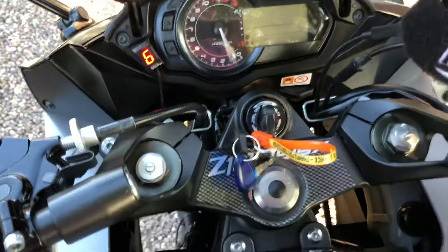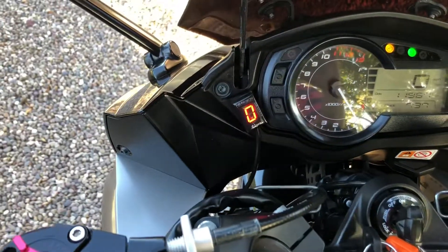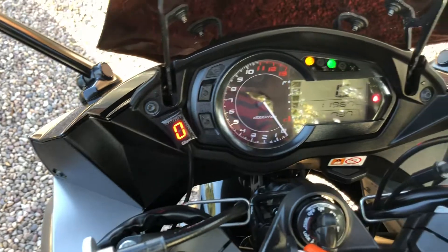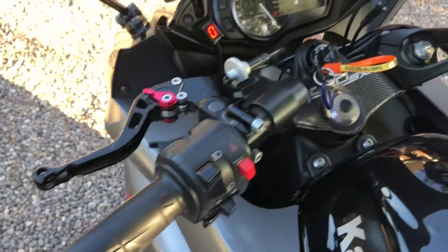There are a couple of things to notice: it's got the yoke cover and it's also got a gear indicator. The mileage is 11,967. It also has short levers fitted.